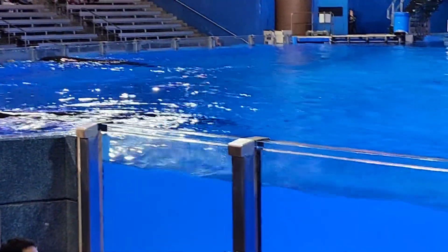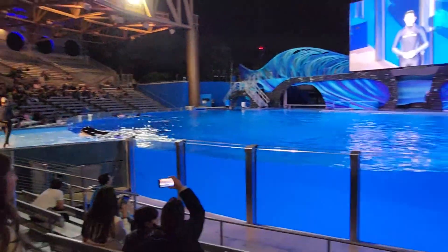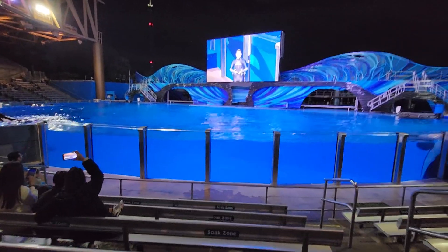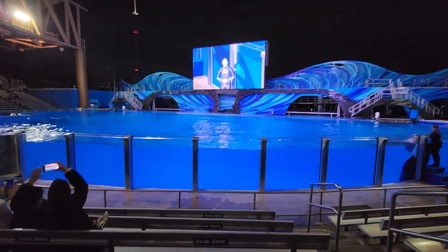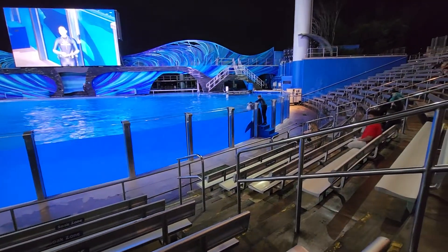Hi everyone, I'm over here on the left side of the stadium down by the glass. Did you know that killer whales love to play? They actually learn a lot by playing, and through mimicry and observational learning. From a young age, killer whales learn many of their skills this way.